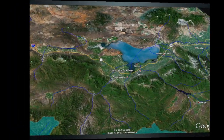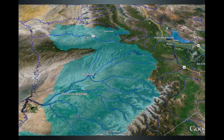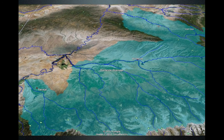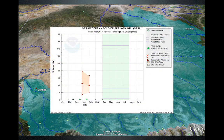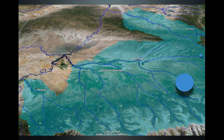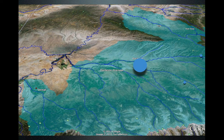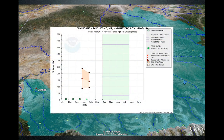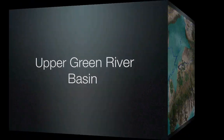Now we'll move over to the Duchesne River Basin, the south aspect of the Uinta Mountains, looking at three points. We'll start with Soldier Springs, really inflow into Strawberry Reservoir, at about 40,000 acre-feet, a little bit above median — which is good. We'll also look at the Duchesne River near Tabiona at right around 80,000 acre-feet, below median. Then we'll look at Knight's Diversion at about 140,000 acre-feet, below median.